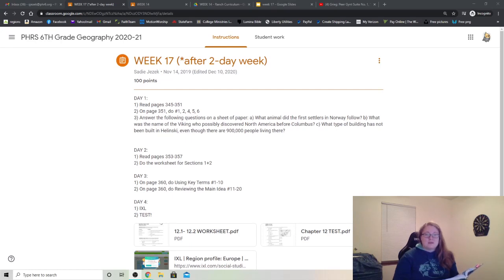Welcome to week 17. During this video we will be reading the passage from day 1, which is in our book, page 345 to 351.